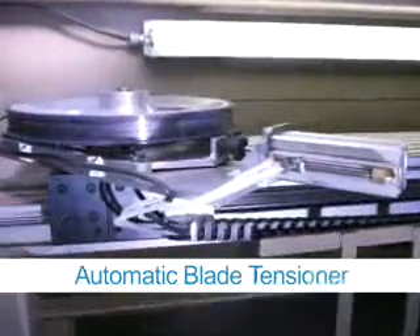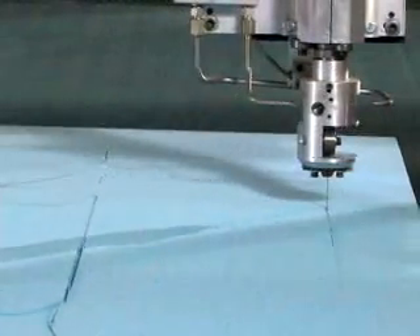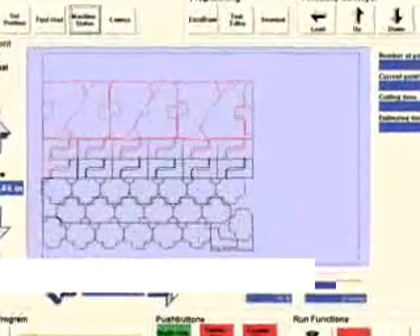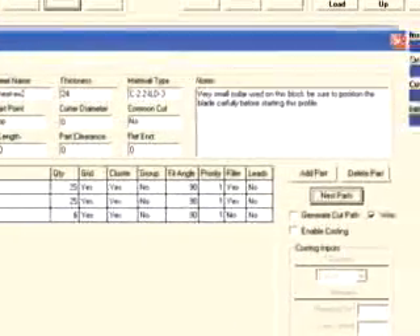An automatic blade tension system monitors and adjusts the tension of the blade during cutting. An optional blade sharpening system operates both manually and by preset commands. Freestanding controls feature easy-to-use ESCO Advanced Profile Management software that offers the power to import CAD files, create shapes, optimize nesting, and fully manage the entire cutting operation.